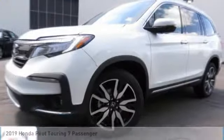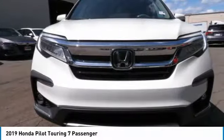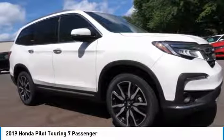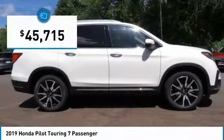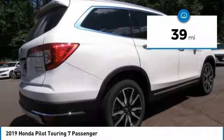In the 2019 Honda Pilot: optimal utility, indulgent interior, powerful performer. You'll be ready for almost anything in the Honda Pilot, and it is priced below $50,000. This vehicle has less than 100 miles.